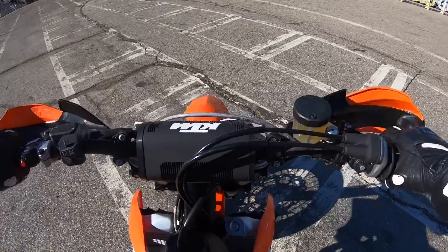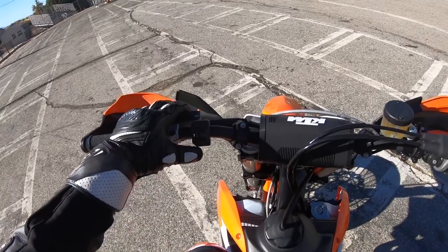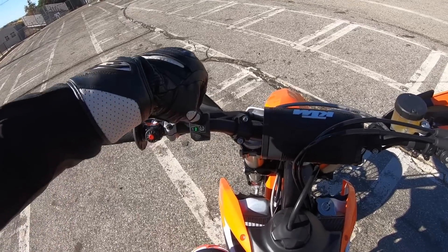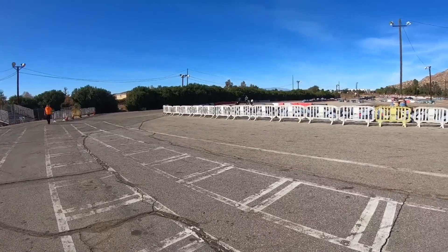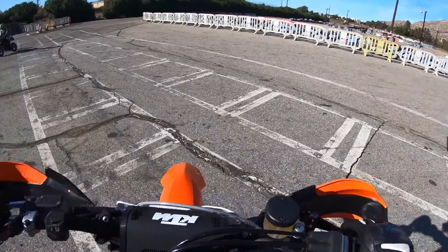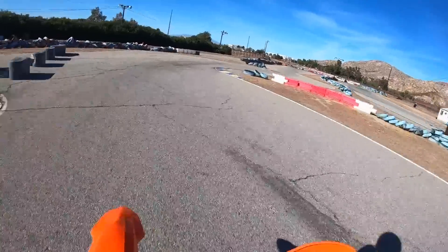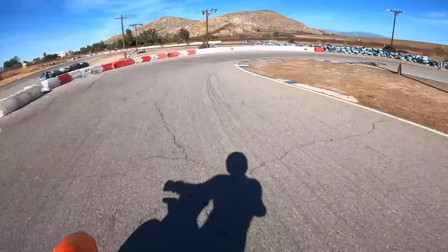Here we are on KTM's 2021 450SMR. This is the return of KTM's competition spec supermoto bike. KTM's been making these for a long time in America, and in 2014 they went away. So after a 7-year hiatus, KTM is back importing its competition spec 450SMR to America for all you supermoto riding enthusiasts.